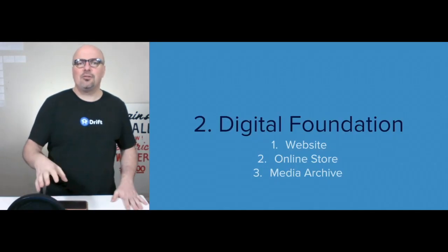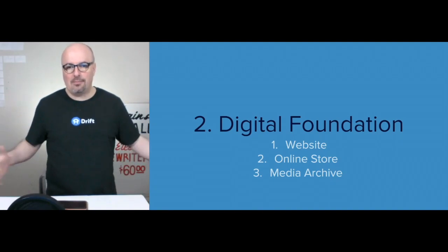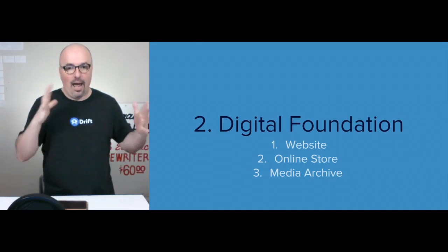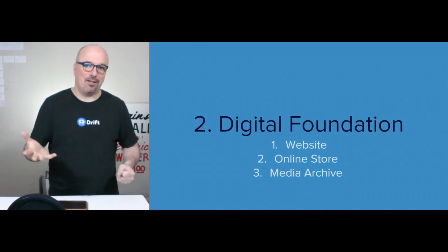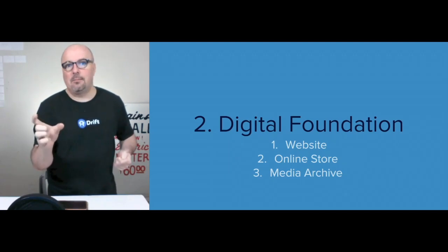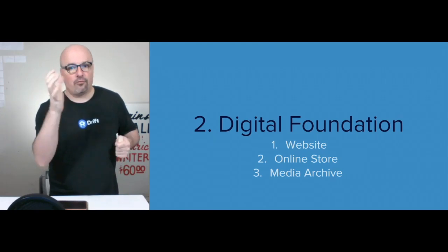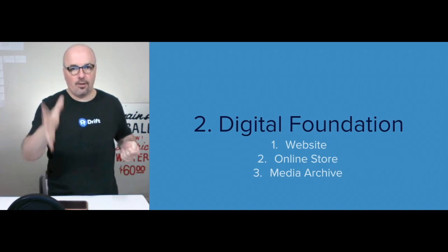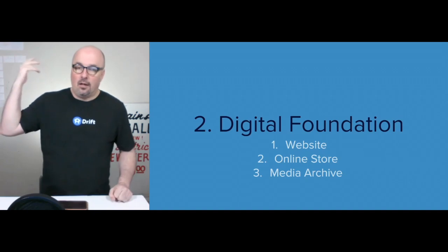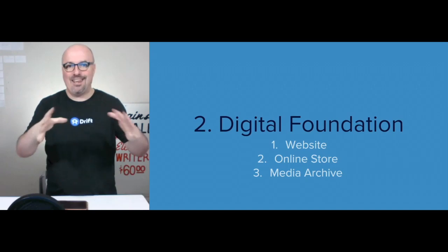The digital foundation is the second step, and everything flows from the website. You want to include a store and a media archive at that website — the same address. Consider the very front door being the main domain name. All the other URLs off of that are everything; there can be literally millions of them, but they're all part of that same building.